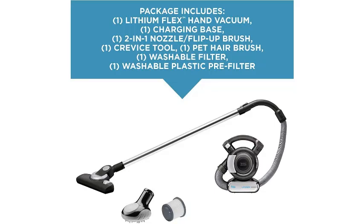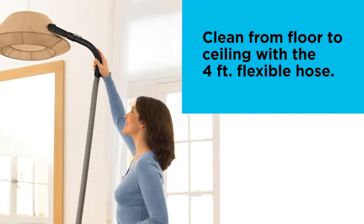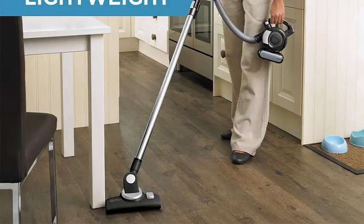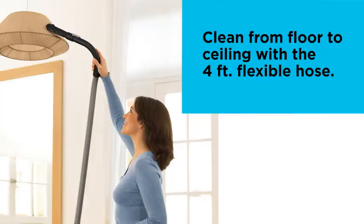It weighs 3.2 pounds and is basically assembled out of the box. It took us just one minute to unpack this car vacuum and have it ready for action on both hard and soft surfaces. The cordless model delivers fade-free suction with a 20-volt battery and has a 4-foot integrated hose, giving you basically unlimited reach for accessing every area of your vehicle.